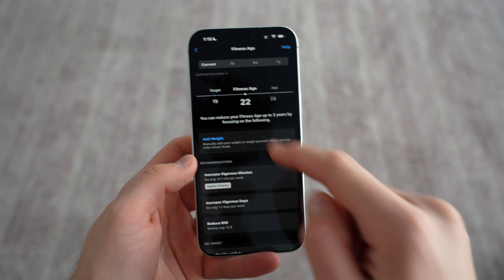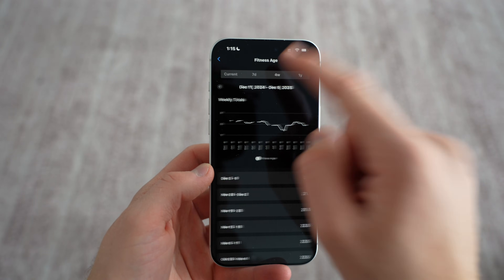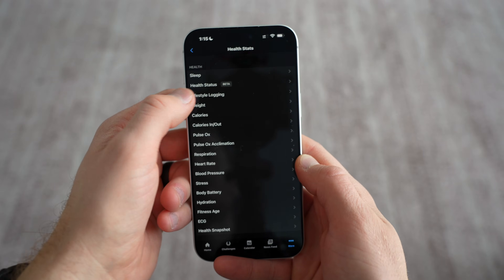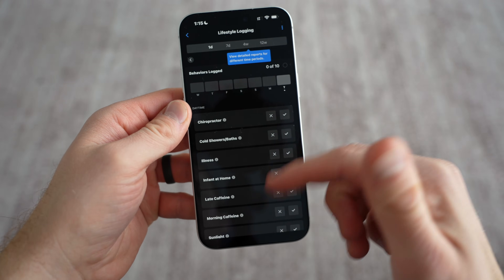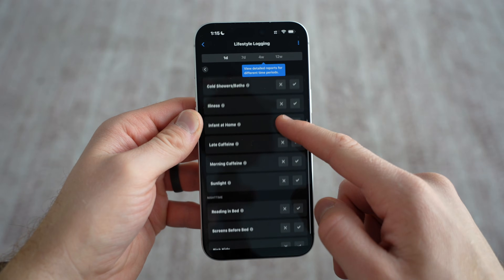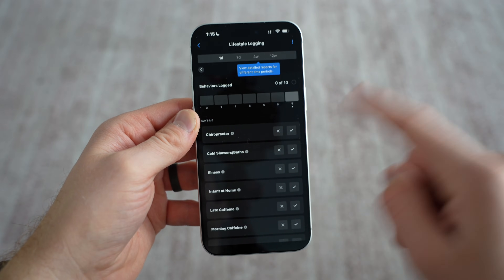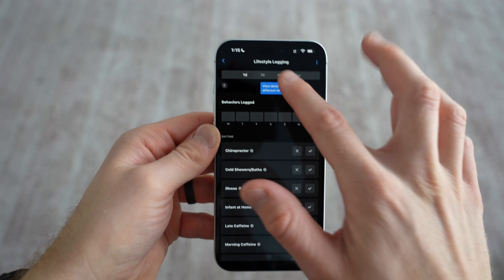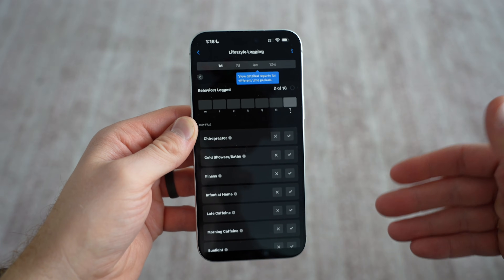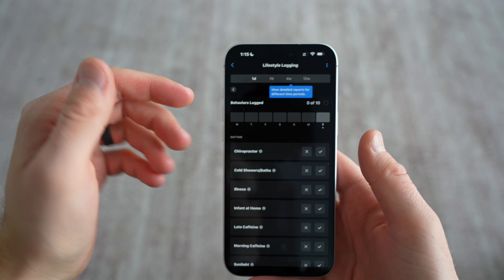You can see your fitness age — apparently mine is 22, which is pretty good because I'm currently 28 at the time of filming. One thing Garmin just added is lifestyle logging. You can add preset factors or create custom ones — like if you've gone to the chiropractor, got your sunlight in the morning, had early caffeine, late caffeine, and just log those different behaviors. It will show you trends like, hey, when you wake up early you have more energy, or when you have coffee at 6pm you tend to sleep terribly.